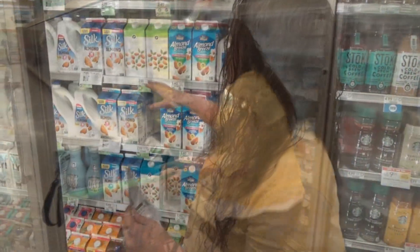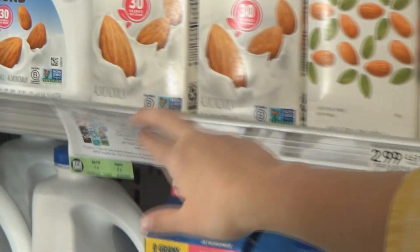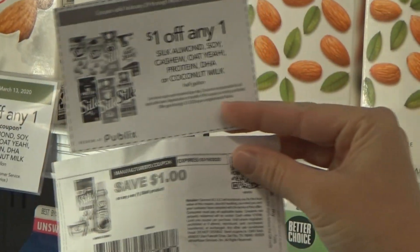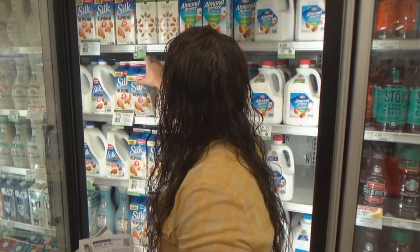The next deal that we're getting is on Silk almond milk. It is $3.40 regular price and we have a $1 off one Publix coupon and then a $1 off one printable coupon from their website. That's going to make these $1.40 each. I drink almond milk so that's a really good price for me. I'm going to get one of these today. The Publix coupon is a limit of one per household.